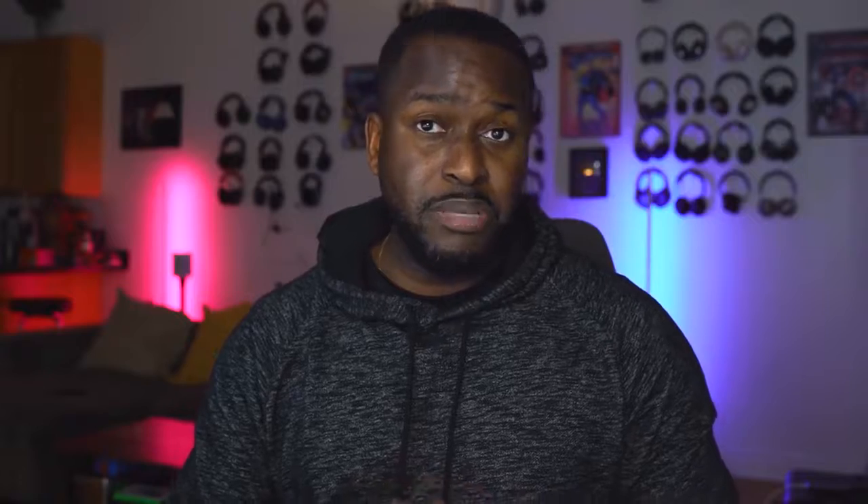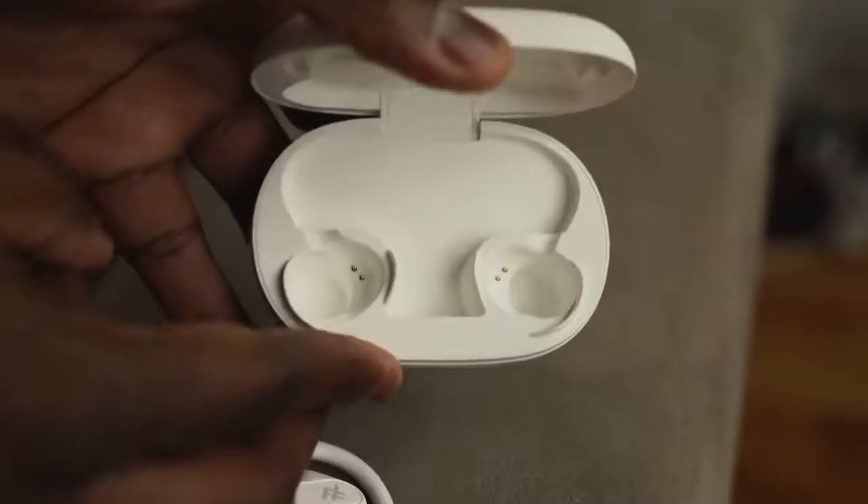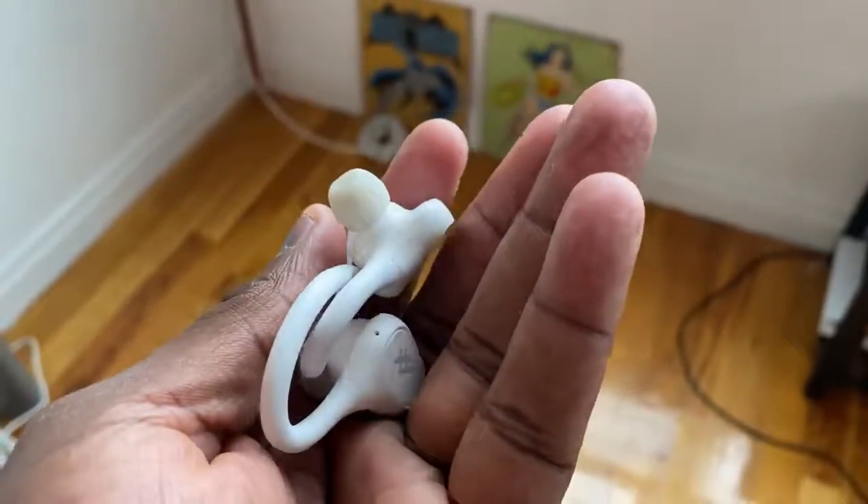With the earbuds themselves you get about five hours of playback. Audio quality: the highs are good, but the mids and lows not so much — don't crank the volume because you'll get a lot of ruffling in the bass. But it's really good for working out and it's not too expensive, so if you're looking for something cost-effective focused on the gym, this will work well.